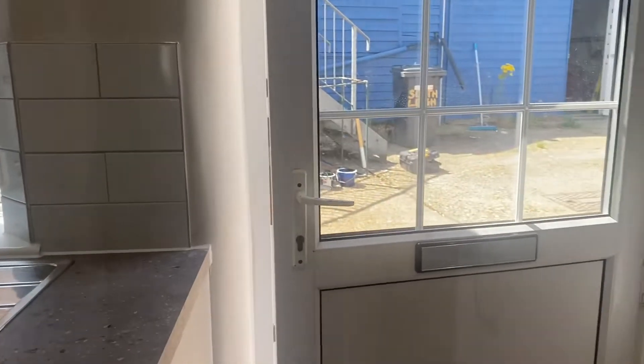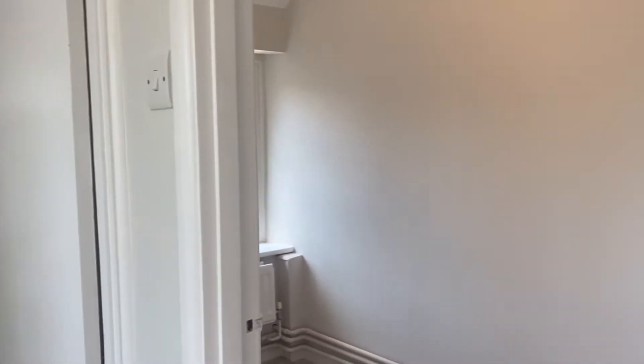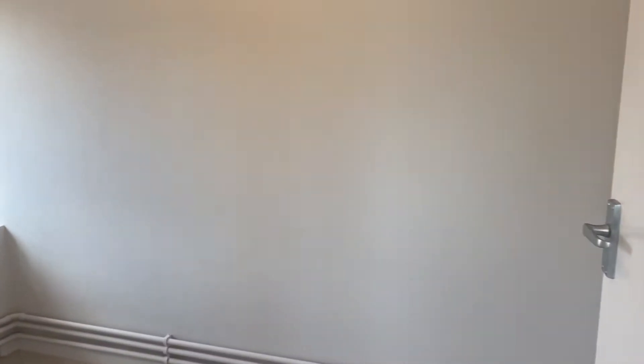There's plenty of storage throughout the property including this under stair storage. As we come to the first floor we come out into the hallway. This is beautiful with lovely high ceilings as you can see throughout.